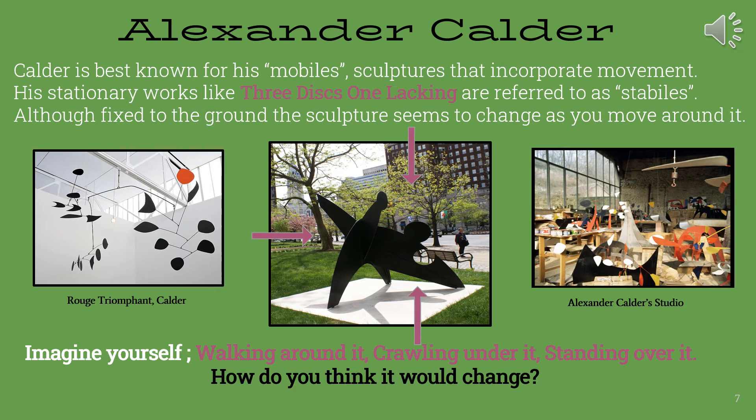To the left of our sculpture picture, we see an example of one of Alexander Calder's mobiles. On the right, we see a picture of Alexander Calder's studio.